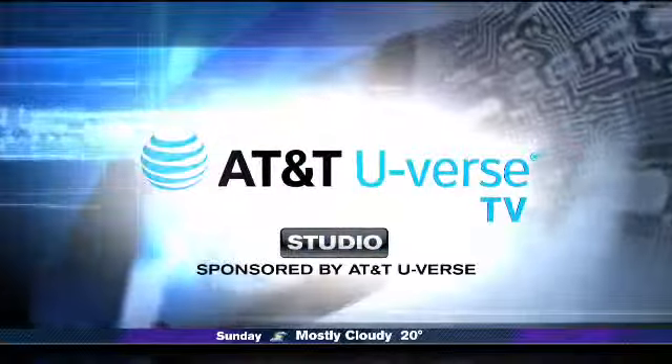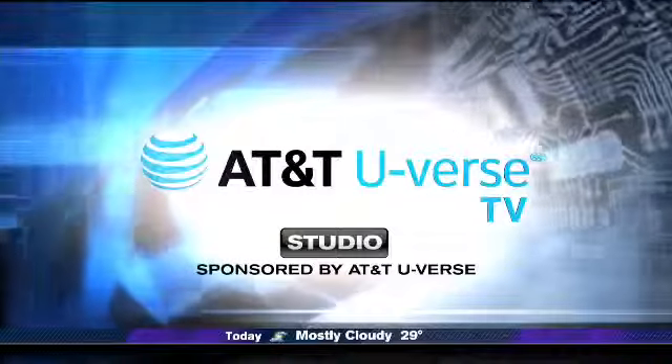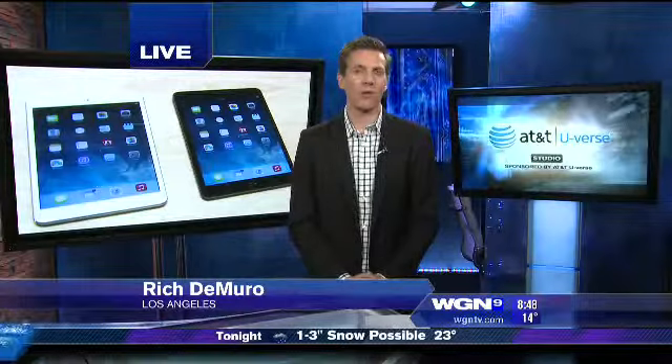Now from the AT&T U-Verse Studio, sponsored by AT&T U-Verse. Good Friday morning to you. I'm Rich DeMuro. Now time for your tech report.